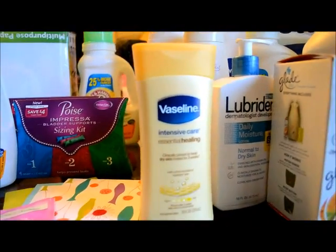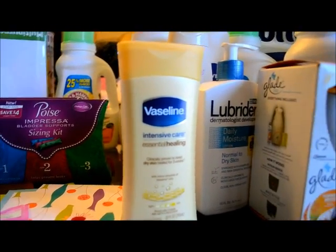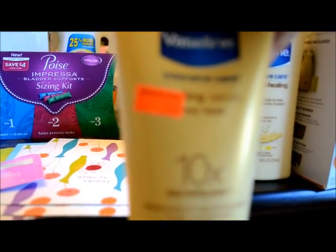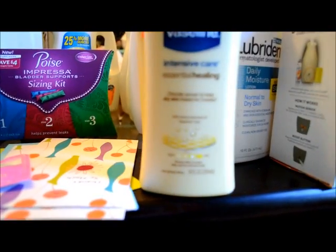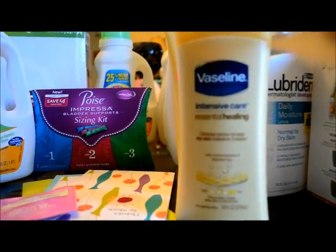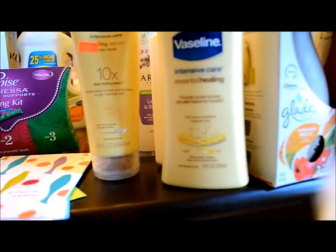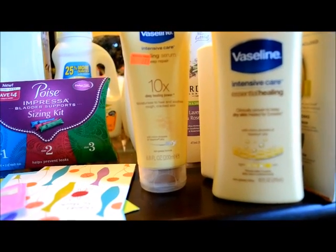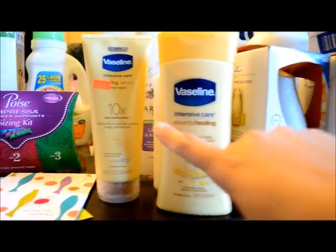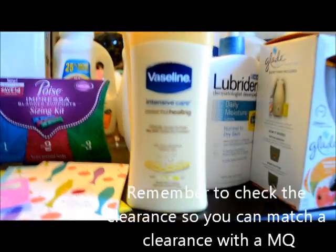The next item was the Vaseline Intensive Care Healing. One was on clearance for $2.37 and the other was regular price at $4.29. I had a coupon where if you buy any Intensive Care you get a 10-ounce free, so the regular-priced one was free. I only paid $2.37 for both, making them about $1.18 each — a great price for Vaseline.